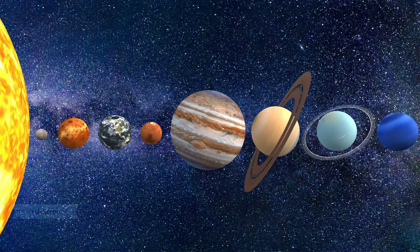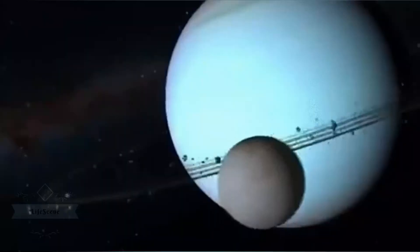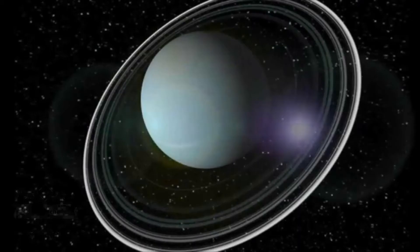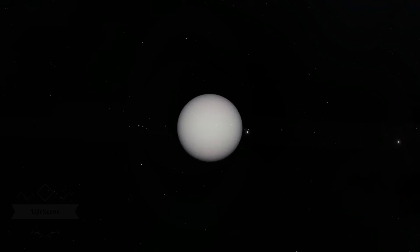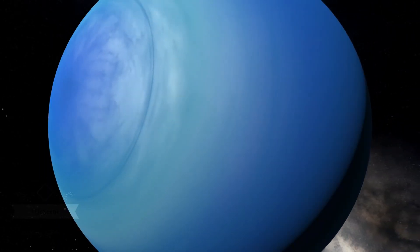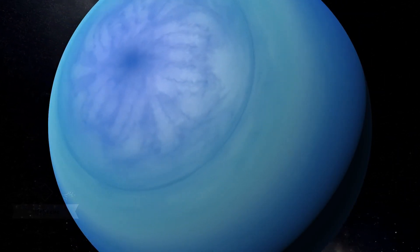The seventh planet from the sun with the third largest diameter in our solar system, Uranus is very cold and windy. The ice giant is surrounded by 13 faint rings and 27 small moons as it rotates at nearly a 90-degree angle from the plane of its orbit. This unique tilt makes Uranus appear to spin on its side, orbiting the sun like a rolling ball.